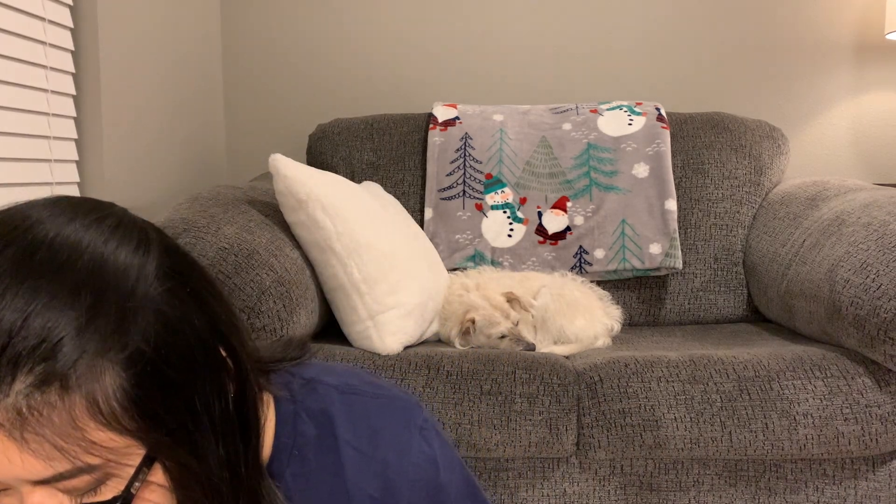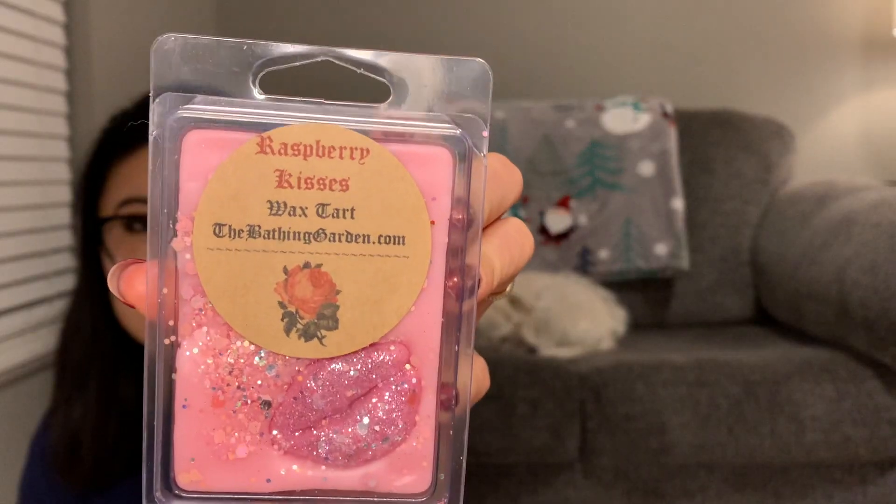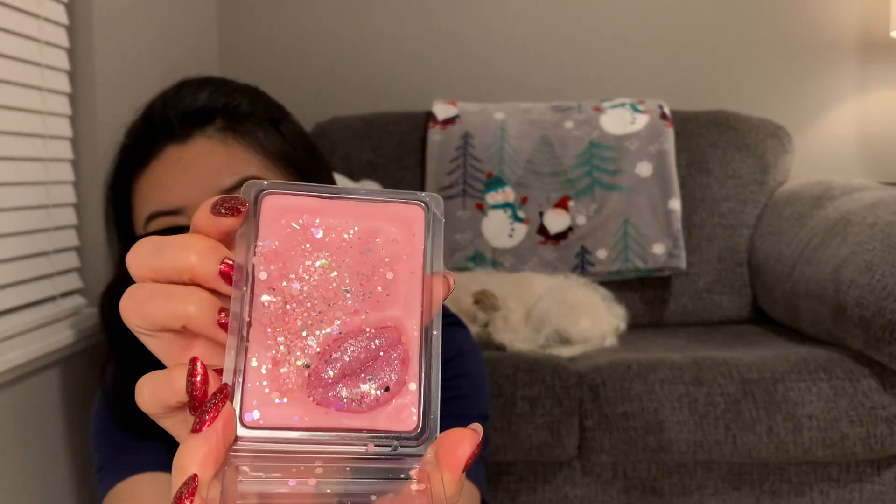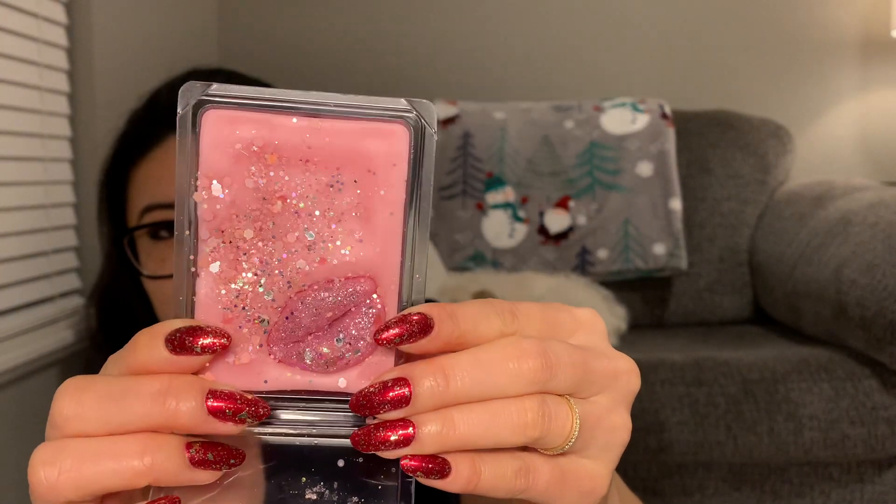The next one — why wouldn't I have gotten this? This sounds so good — Raspberry Kisses. Is this a holiday scent or a preview of Valentine's Day? Because I feel like I would have gotten it if I saw it on the website. A really sweet raspberry scent — I almost feel like I'm smelling a little bit of blackberry too, but maybe the berry scent note gets confused in my head. That's really pretty — look at those glittery pink lips.